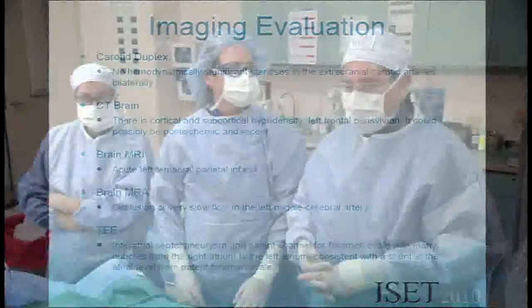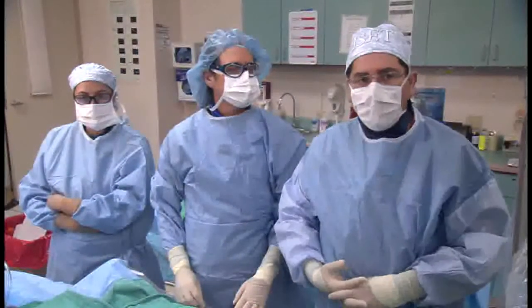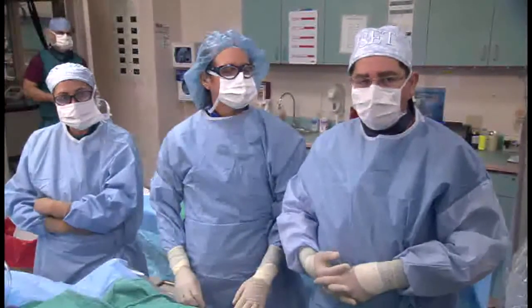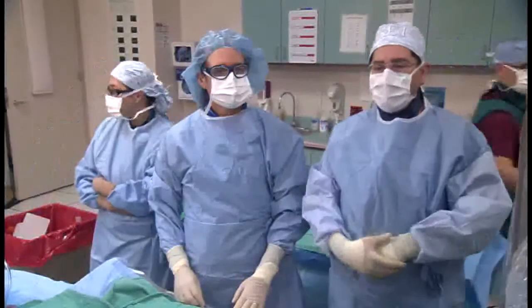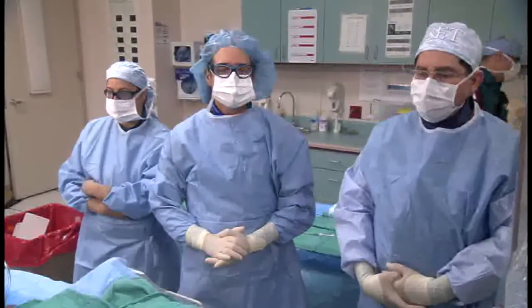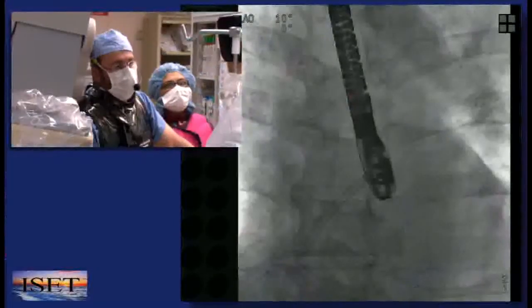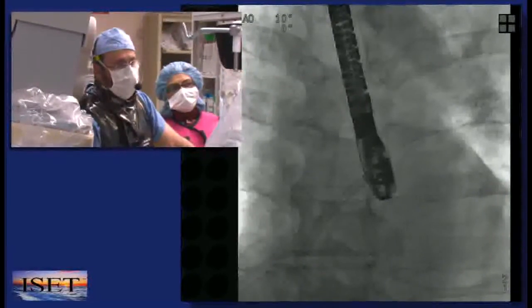Here with us is our cardiac anesthesiologist, Dr. Ralph Machao, who has been very helpful for all of us to help the instructional program go on so we can have high-quality imaging. We've gone ahead and gotten some 3D images to show you. Here at a multi-plane angle of 65 degrees, we see the root of the aorta and the entrance to the right side of the PFO channel. This patient has a hypermobile septum as well.